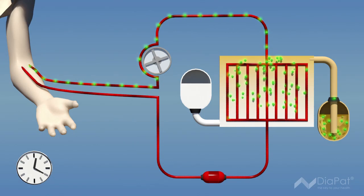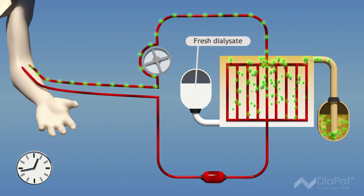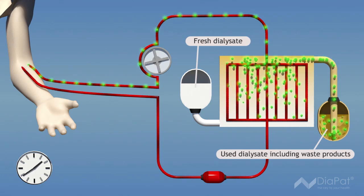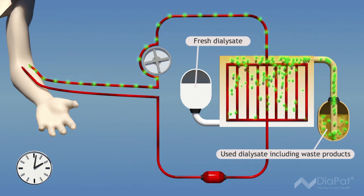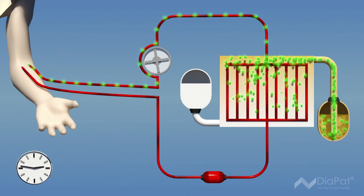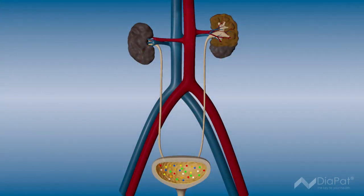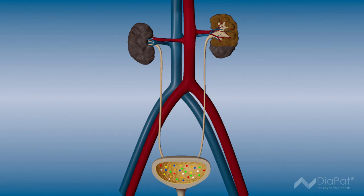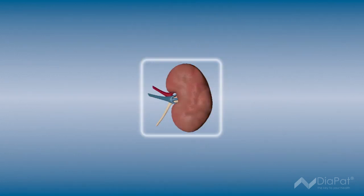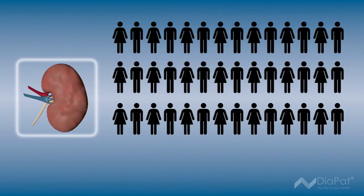Dialysis replaces the cleaning process of the kidneys and takes place every two days for several hours. During this time, quality of life is significantly reduced. Dialysis replaces kidney function for just several years, as only 15% of the performance of healthy kidneys can be achieved. Kidney transplantation is the only long-term alternative option, though only a few patients can benefit as the number of available organs is limited.